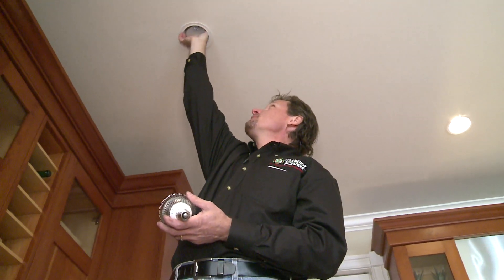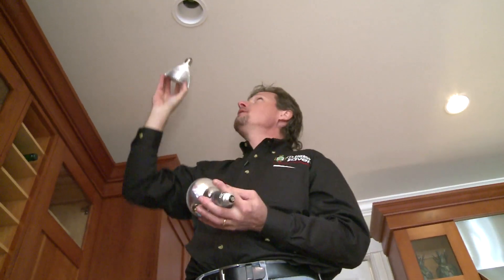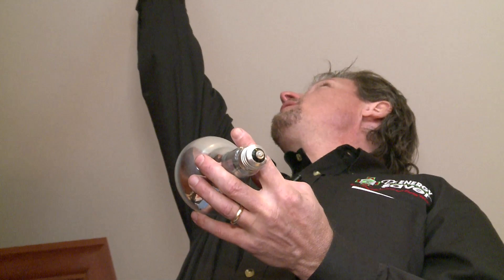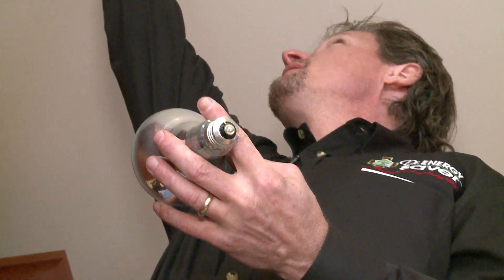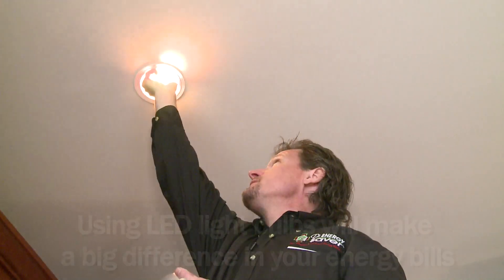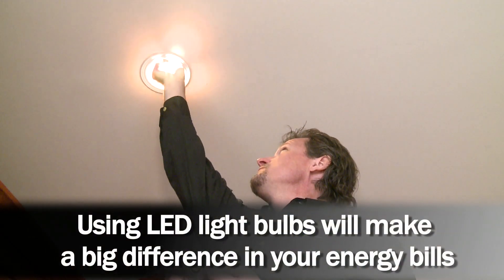One of the things we're going to be doing is changing some lighting. If I take this bulb out, it's an incandescent flood bulb that's 65 watts. And if I put in this LED bulb at 7.2 watts, I can make a big difference in how much energy this home uses.